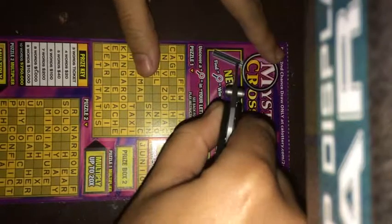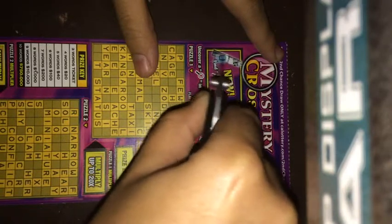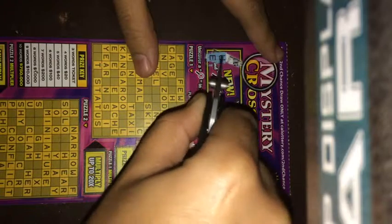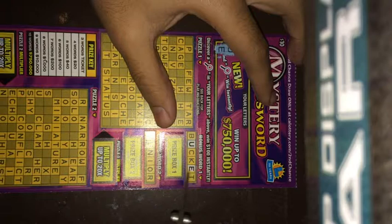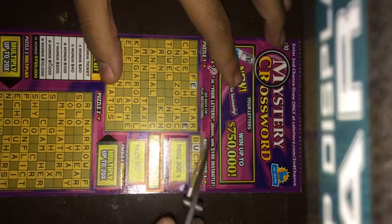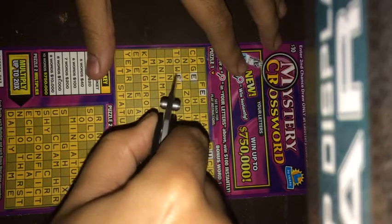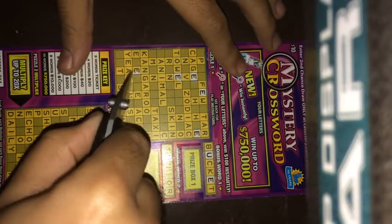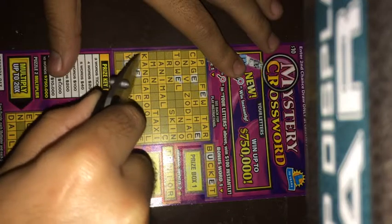Let's go ahead and get started. That's the code thing right here — we got U and E, so those are good letters to start off with. There's a U right here, and an E over here. Yeah, that's a lot of E's. I played this Mystery Crossword already one time and I lost, so let's see if this time I get a win.